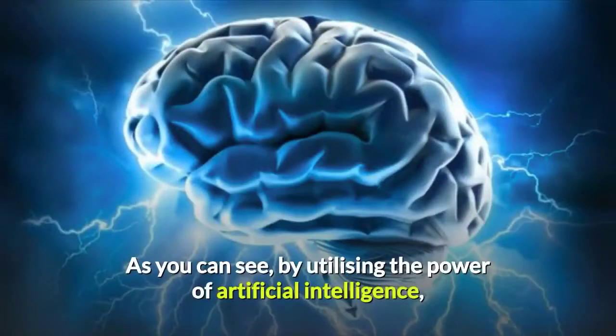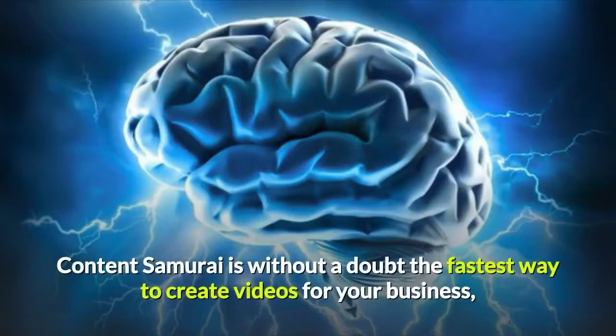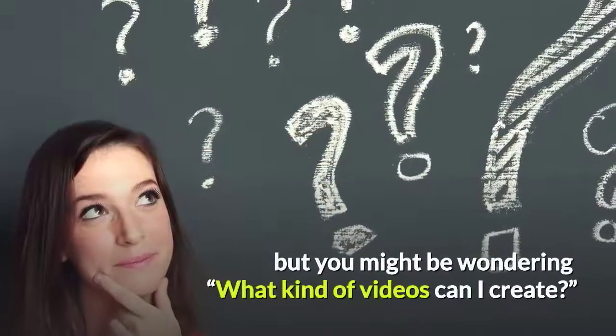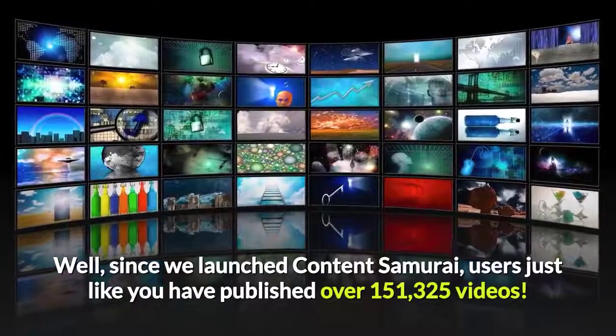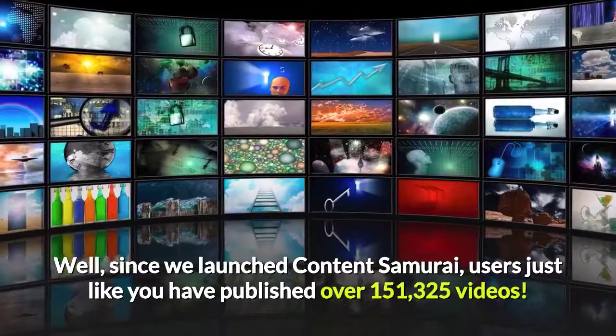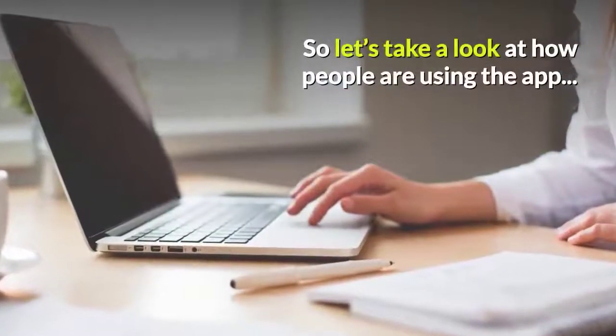As you can see, by utilizing the power of artificial intelligence, Content Samurai is without a doubt the fastest way to create videos for your business. But you might be wondering, what kind of videos can I create? Well, since we launched Content Samurai, users just like you have published over 151,000 videos. So let's take a look at how people are using the app.